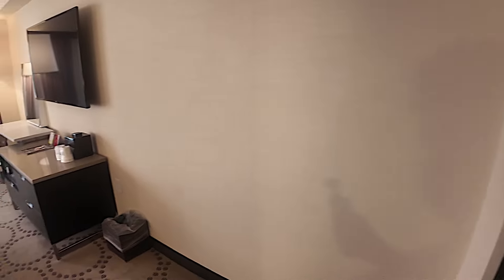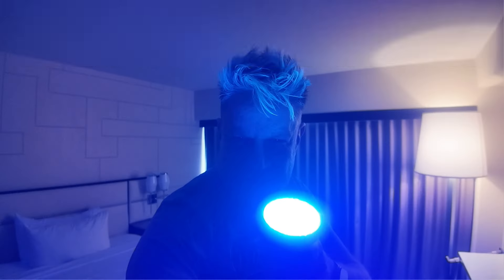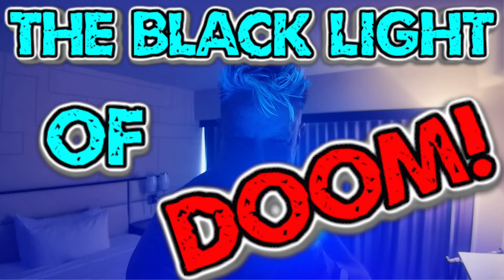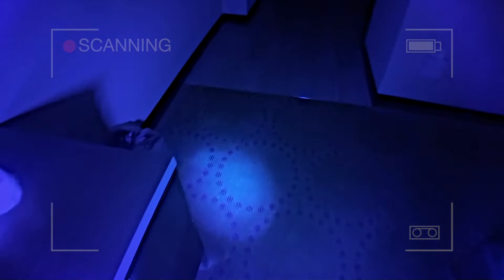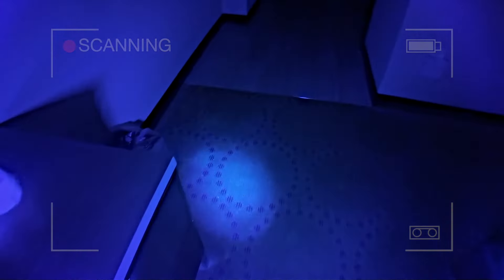I'm going to switch off all the lights because it's time for the black light of doom. We'll do the carpets first. The carpets look okay. There's some stains down there - can you see how the black light of doom picks up the stains? Are there any stains on the curtains? Because some people like to wipe things on the curtains. There are stains on the carpet down there. I mean, I guess it's only to be expected. More grim stains there. We'll do the bathroom next and then we'll do the bed. Even more stains under there.